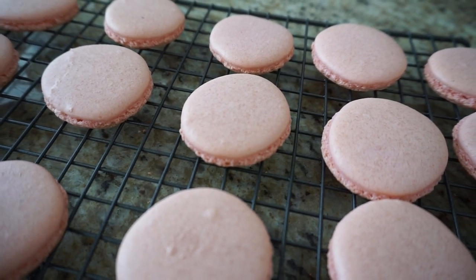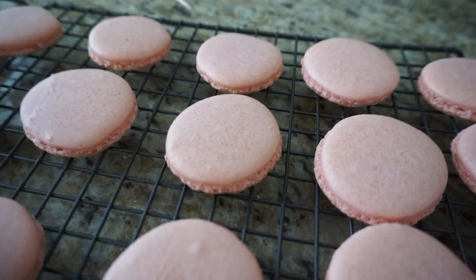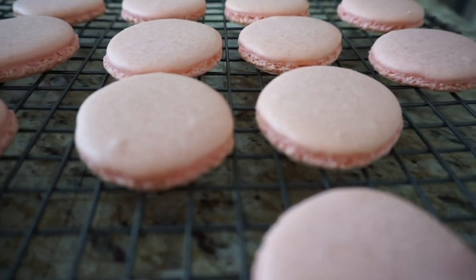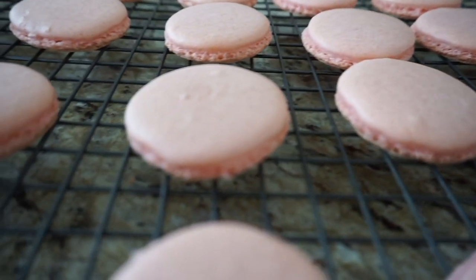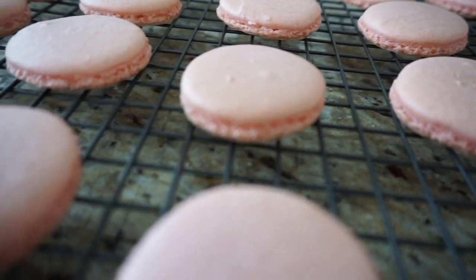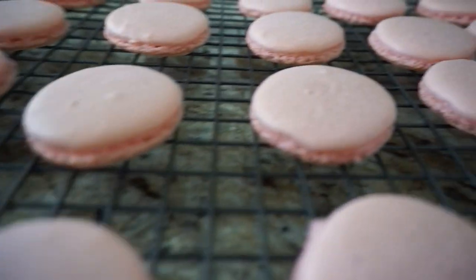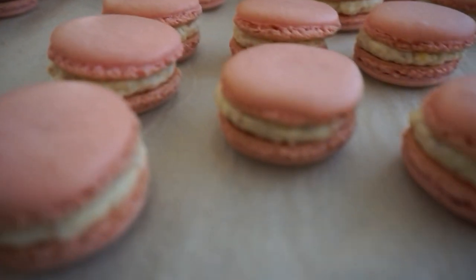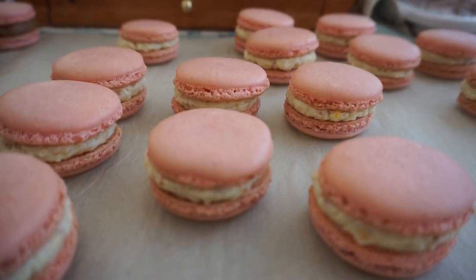It seems annoying, but they develop the perfect texture after that amount of time in the fridge. These are quite the cookie to make, but honestly with my instructions on my blog post you will be able to make these macarons. I'll link my video and written blog post in the description below. And there you go — they're filled! These are the earl grey ones and these are the coconut ones. They're so cute.